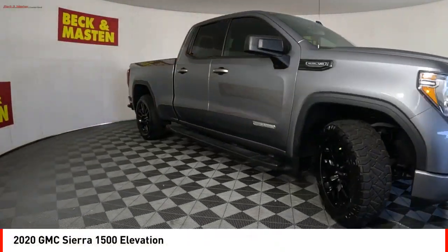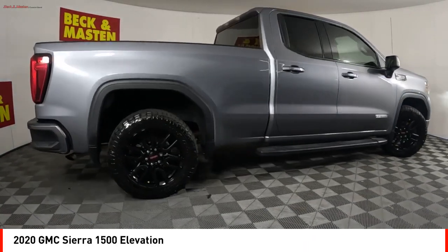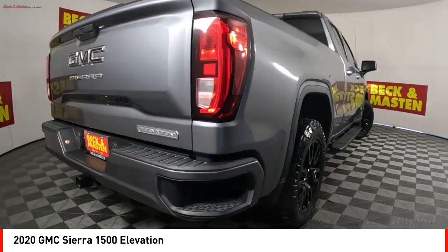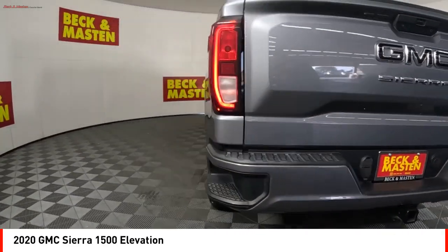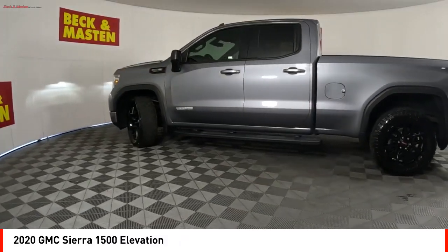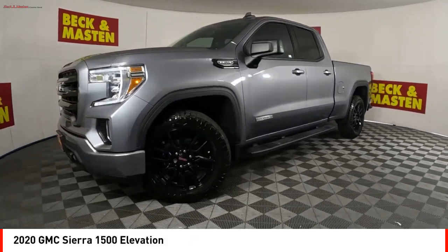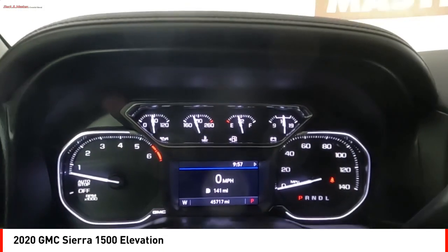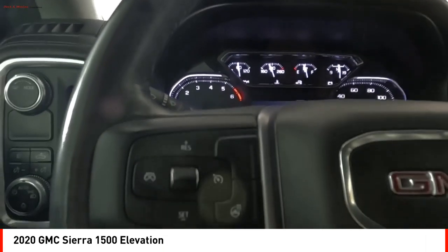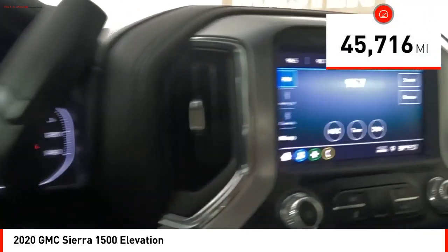Take a ride in the 2020 Sierra 1500. The GMC Sierra is a full-size pickup with all the functionality you could expect. With multiple trim levels, the GMC Sierra provides a wide range of features for you to enjoy. Power and advanced technology can both be found in this fantastic truck. This vehicle has less than 50,000 miles.